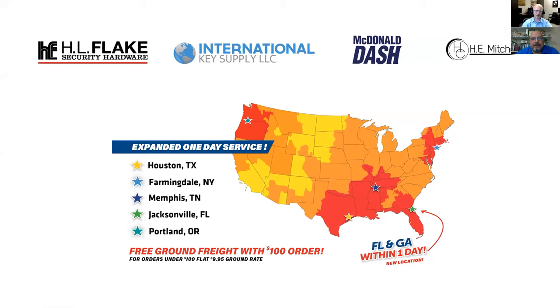As a combined business, we have five locations: Houston, Texas; Farmingdale, New York; Memphis, Tennessee; Jacksonville, Florida; and Portland, Oregon. Houston is really the headquarters and main office, having the largest inventory — about 40,000 different SKUs actually in stock on the shelf. Farmingdale, New York is International Key Supply's headquarters, and they're primarily an automotive distributor. We are beginning the process of adding more commercial and residential hardware to that facility, and all of those products are now available on their website.